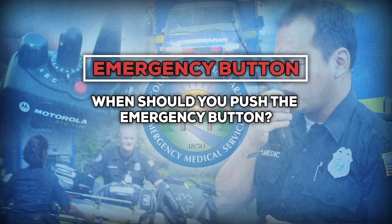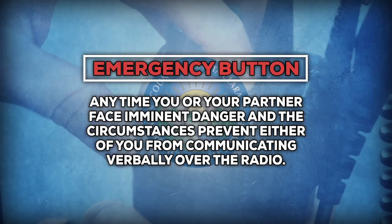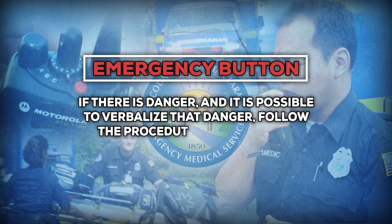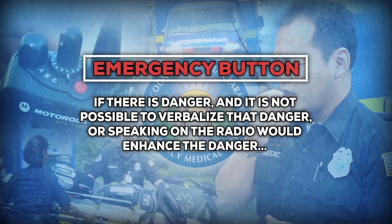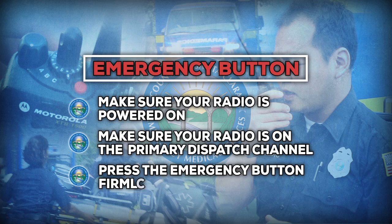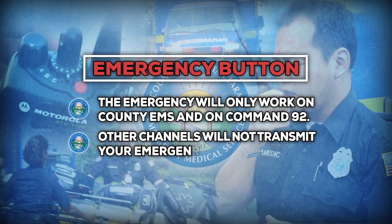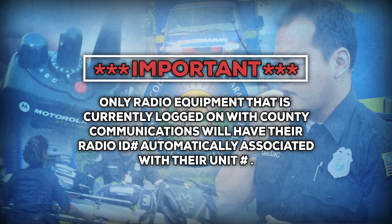When should you push the emergency button? Anytime you or your partner face imminent danger and the circumstances prevent either of you from communicating verbally over the radio, the emergency button should be used. If danger exists but it is possible to verbalize it, follow the procedure for declaring emergency traffic verbally. If speaking on the radio would enhance the danger, make sure your radio is powered on and on the primary dispatch channel and press the emergency button firmly one time. The emergency button will only work on County EMS and on Command 92. Other channels will not transmit your emergency button push to the dispatcher. Only radio equipment currently logged on with County Communications will have their radio ID automatically associated with their unit number.